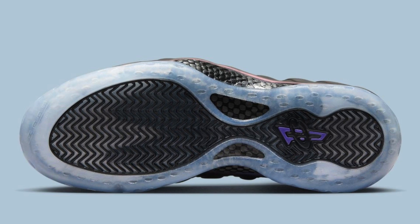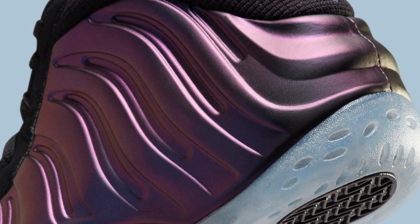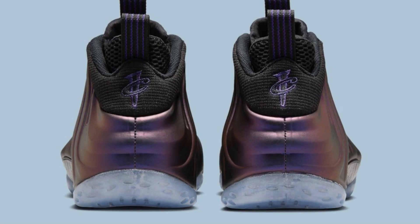Let's delve into the details of this latest iteration. The shoe stays true to its original form, featuring a striking varsity purple Foam Posit upper with a distinctive iridescent finish — an eye-catching element that has become synonymous with the eggplant nickname. Black accents provide a touch of contrast, appearing on the mesh and nubuck portions of the upper, the collar, laces, and tongue.